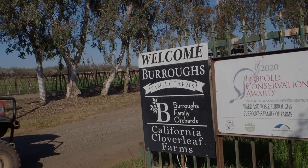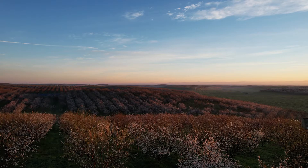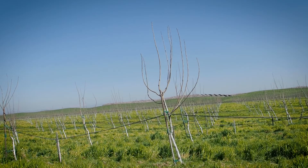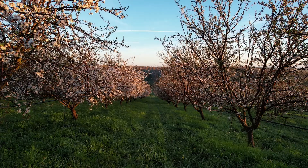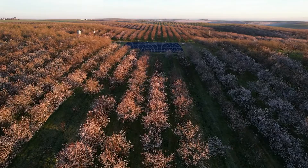My name is Bonina Montes, part of Burroughs Family Orchards, and we are located in Merced County. Burroughs Family Orchards is a partnership between myself and my parents, Ward and Rosie Burroughs. We farm about 1,200 acres — 150 of walnuts, about 10 acres of olives, and the rest are all almonds. Everything that we have is certified organic. In the Central Valley of California, it's a Mediterranean climate, which is why it is so unique and grows so many acres of almonds.